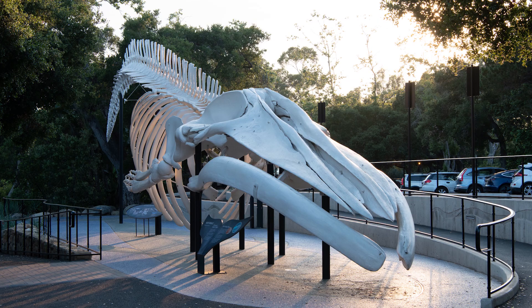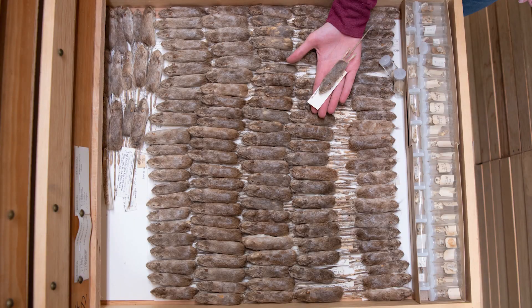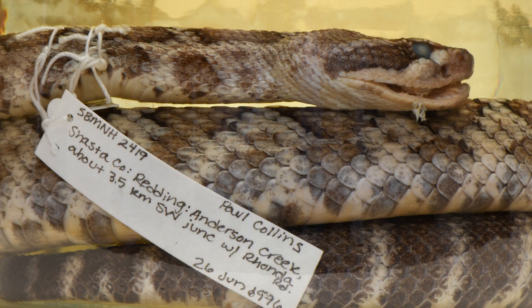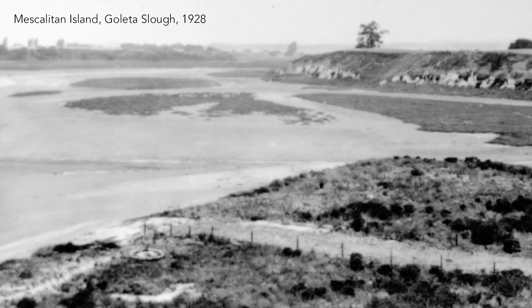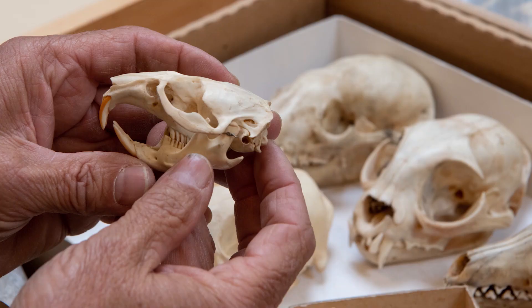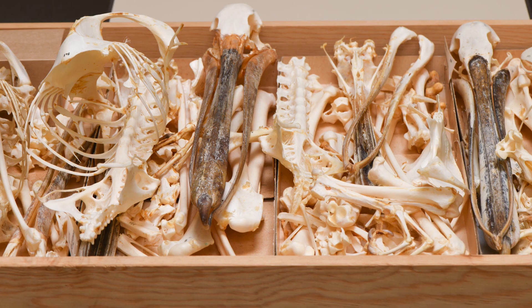The reason our vertebrate collections are so important is that every single specimen, whether it's a bird, a mammal, a fish, or a snake, it tells you what the environment was like at that time. So if you have a bird collected from Goleta Slough in 1930, it will be different than a bird collected now. Its chemical signatures would show what the environment was like, what it was eating, what the plants were like, and that's changing over time. Collections are one of the best ways to go back and document those historical changes.